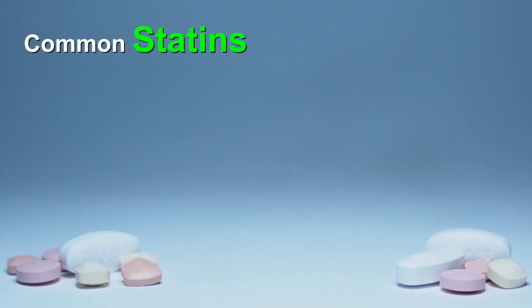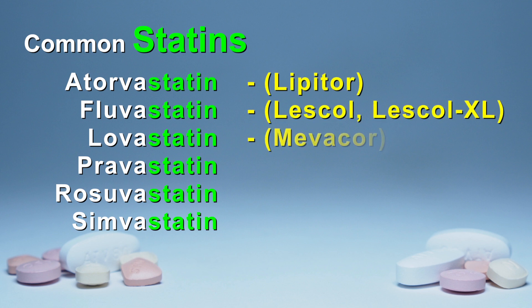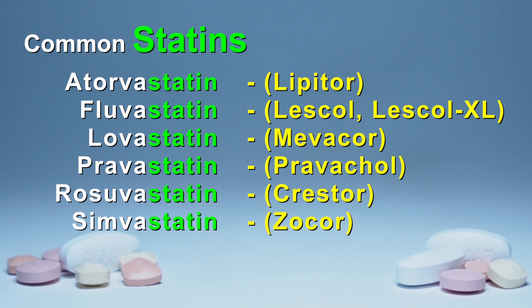Some of the more common medications in this drug class are shown here. You may have noticed that this class of cholesterol-lowering medications uses a name that ends in statin. These are the common or generic names for statins. You may also know your medication by its brand name, shown here in brackets.